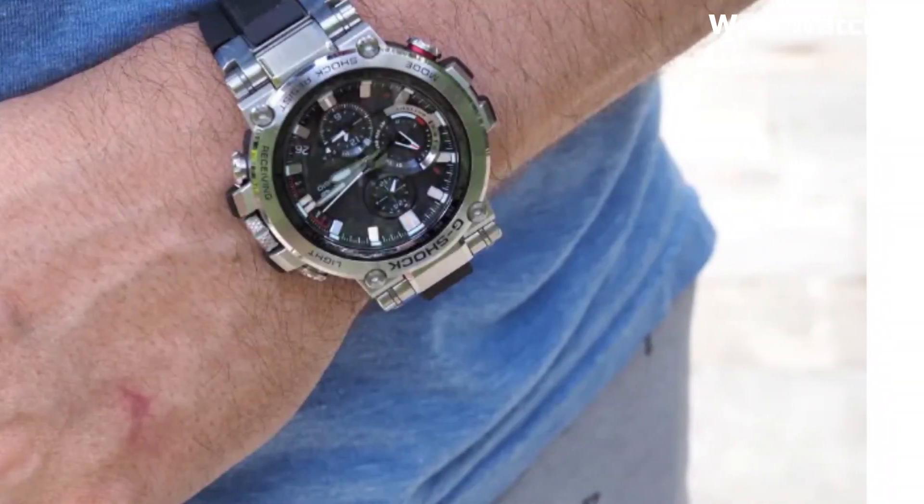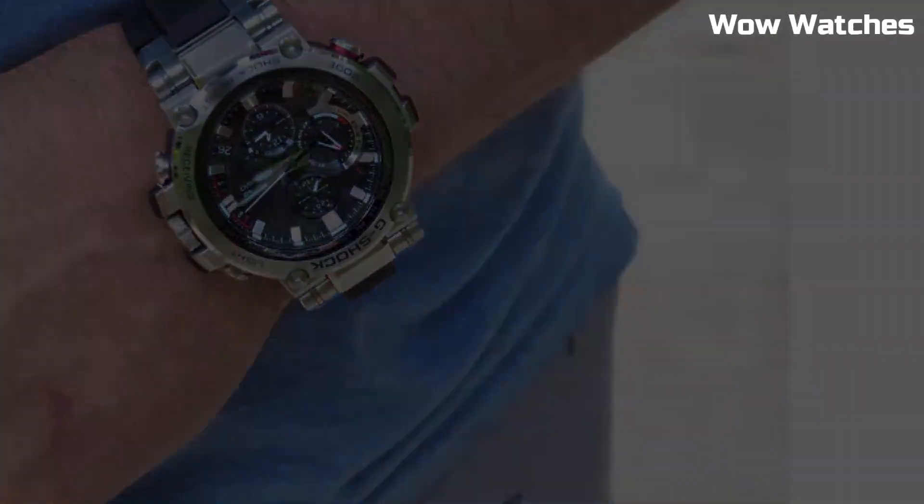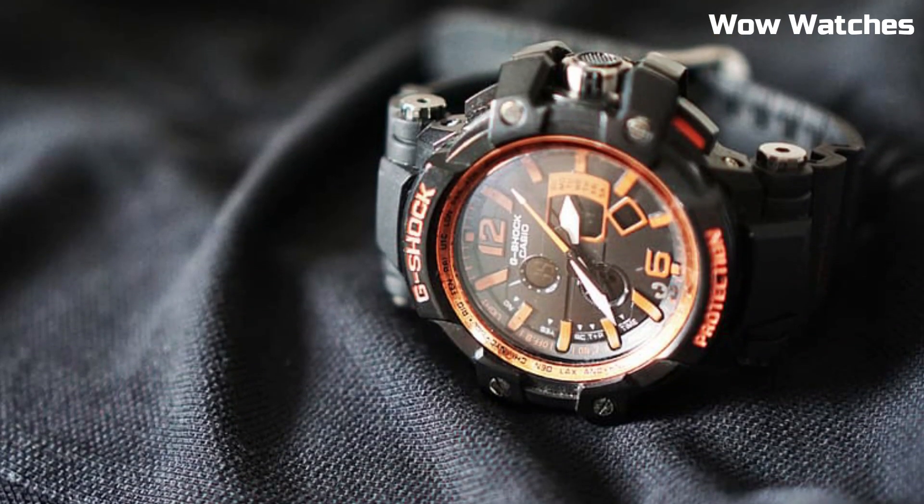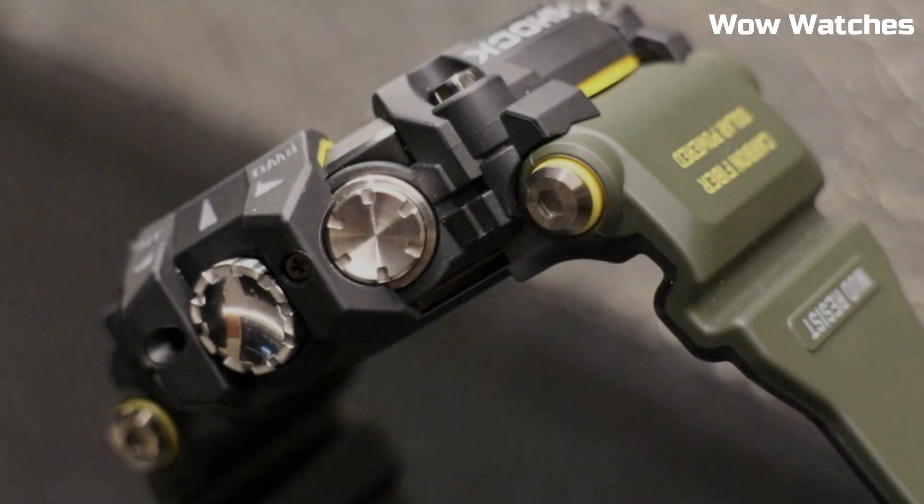Hello, everyone. Today, I am going to show you the top best expensive Casio G-Shock watches for men of 2023 based on specifications.